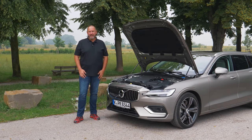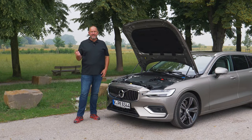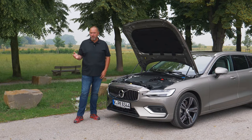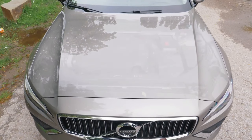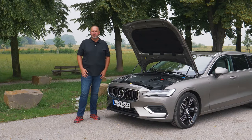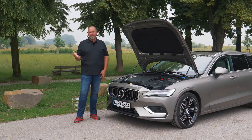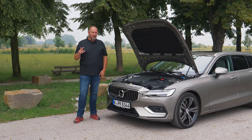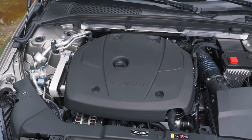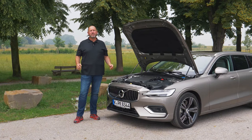When the new V60 hits the market, there will be three engine options: one petrol and two diesels. The diesel D3 and D4 models deliver 150 or 190 horsepower respectively. The petrol T6 we're driving offers 310 horsepower and 400 Newton meters. Only the T6 comes standard with the 8-speed automatic and all-wheel drive; both diesels come with a 6-speed manual and front-wheel drive. More engines, including plug-in hybrids, will be available in the future.